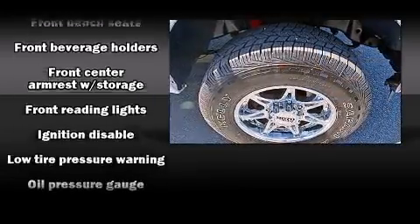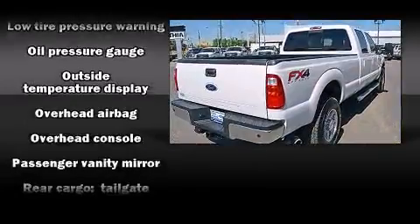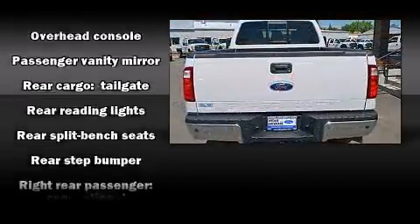The following features are included: a tachometer, a rear step bumper, an outside temperature display, a trailer hitch, and a split-folding rear seat.